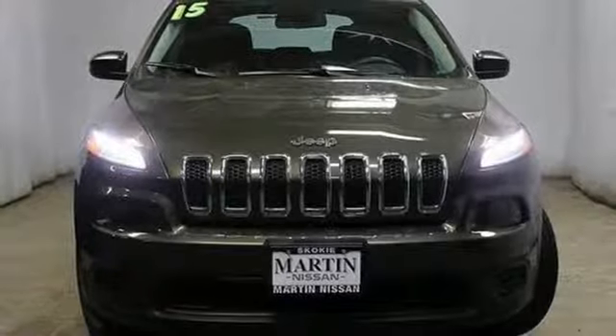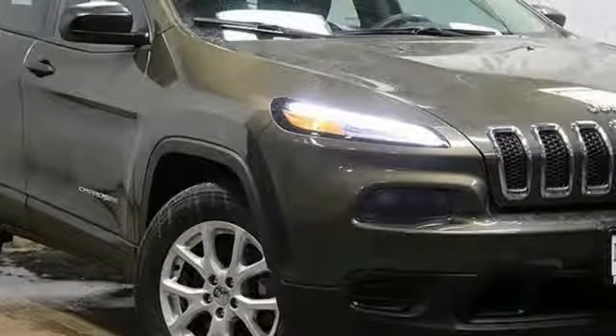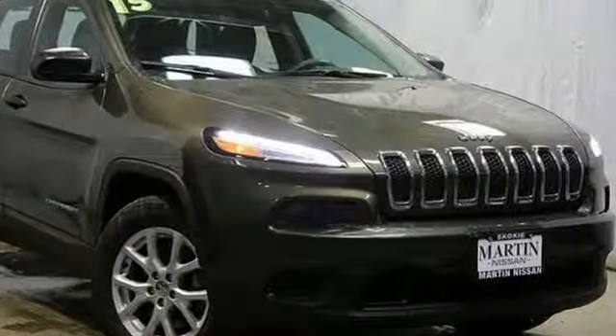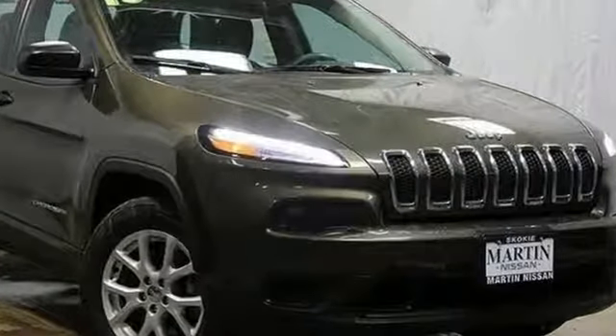The Car Connection explains that the Jeep Cherokee delivers all the Jeep essentials with impressive features and safety. Experience the Jeep life. Hurry in today and see it for yourself.